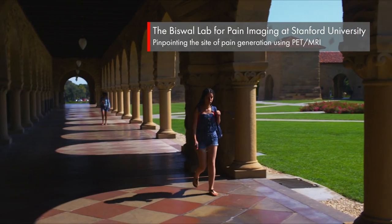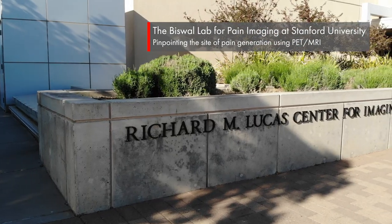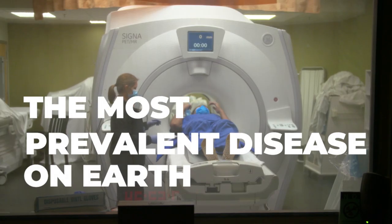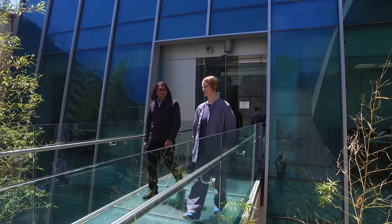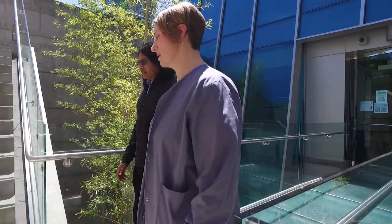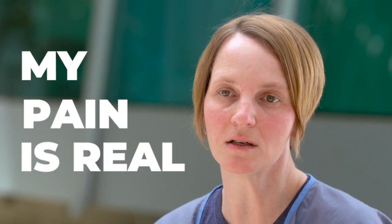The mission of the Biswall Lab for Pain Imaging at Stanford University is to ultimately help those suffering from pain. This is the most prevalent disease now on earth, and it's quite unfortunate that these patients are often marginalized or thought of as being crazy. I was being told my MRIs were normal and that I should be done with my physical therapy already — I shouldn't have any more pain. And I wanted to just say: but I still feel pain. My pain is real.